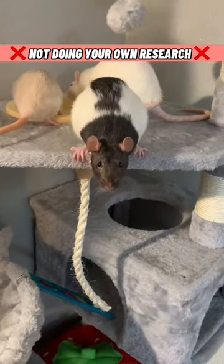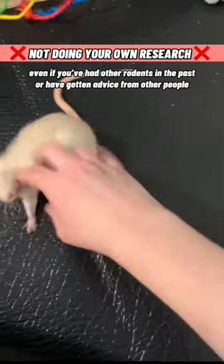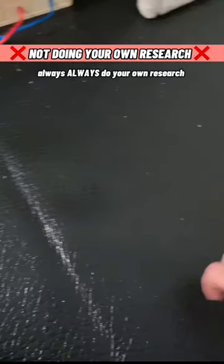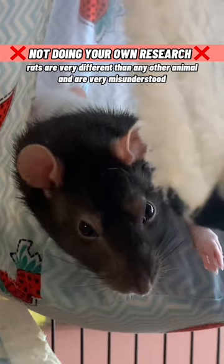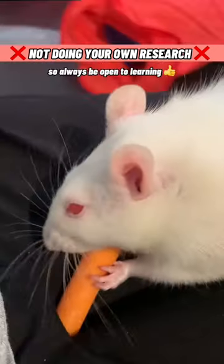And number 10: not doing your own research. I can't stress this one enough. Even if you've had other rodents in the past, or you've gotten advice from other people, always, always do your own research. Rats are very different than any other animal and are very misunderstood. Not enough studies have been done on proper pet rat care yet, so always be open to learning.